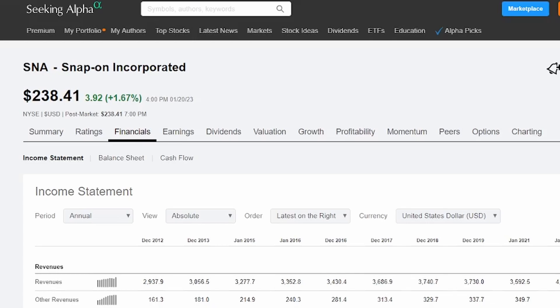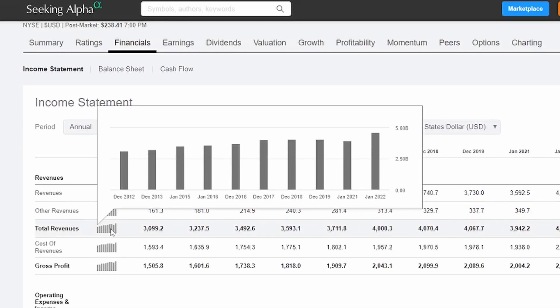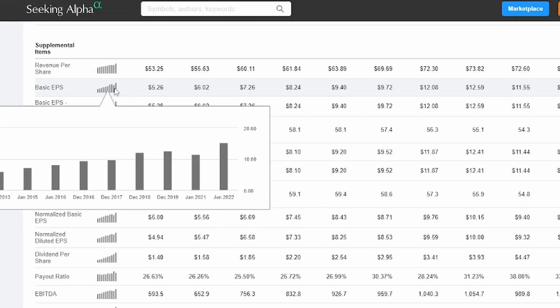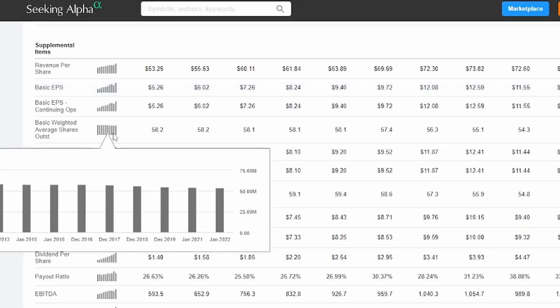Looking at the income statement and specifically the revenues, you can see that overall in the last 10 years Snap-on has had some pretty steady revenue growth. We did see a bit of a drop-off coming out of 2020 into 2021, but generally there's been good total revenue growth over time. Looking at the basic earnings per share, we see a nice increase year over year, which is also seen in the dividends per share that Snap-on is paying out to its investors. We can also see a nice reduction in the shares outstanding for Snap-on.